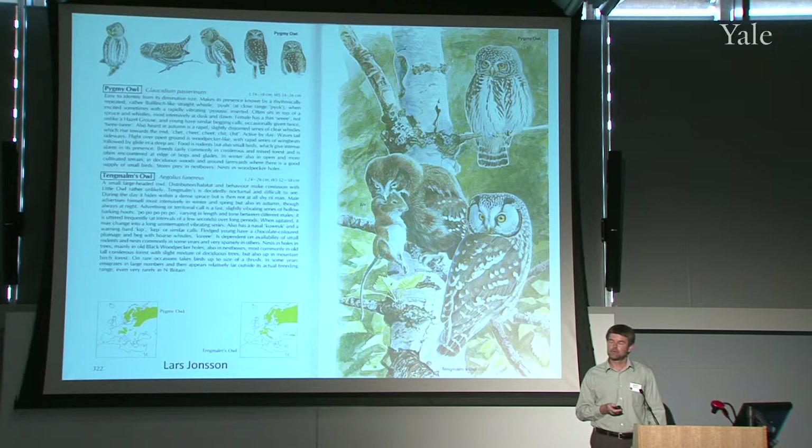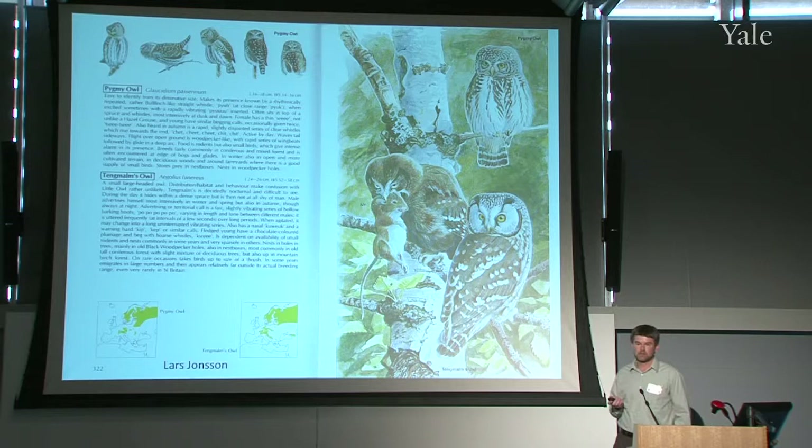A different approach to creating images for field guides is to create scenes, like sort of museum dioramas, where you put multiple images of a species within the context of their average habitat. This is an example from a European bird guide by a Swedish artist Lars Jonsson, with two species of owls that share their habitat in Scandinavia and northern Europe.